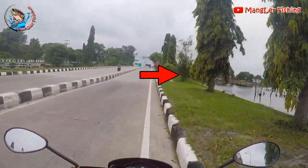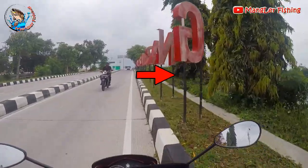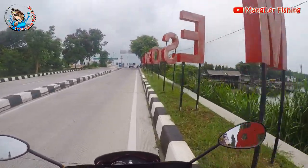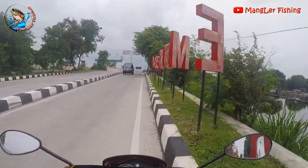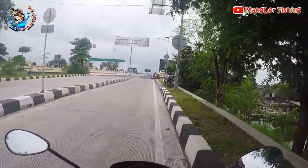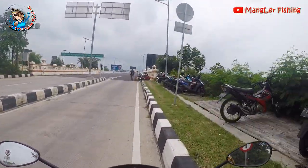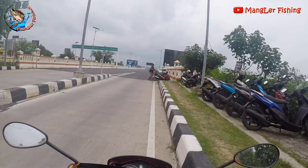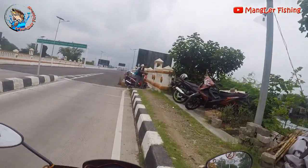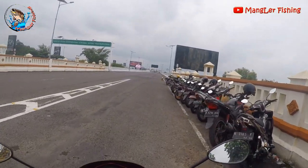We have arrived — this is the tambak. The pond is on the right side. Oh, there are a lot of people fishing here! There is Bandeng, there is Nila, there is Rucah — and for Rucah, there is also Kakap. It's very crowded! We can just park here.